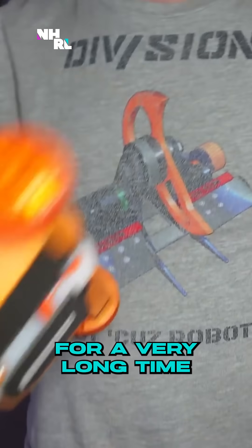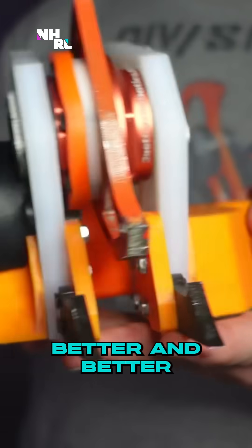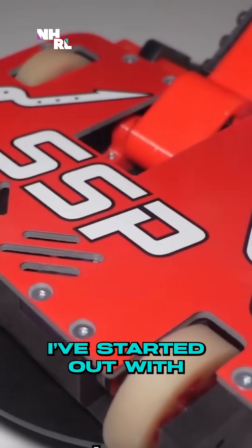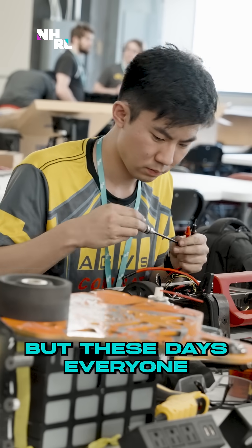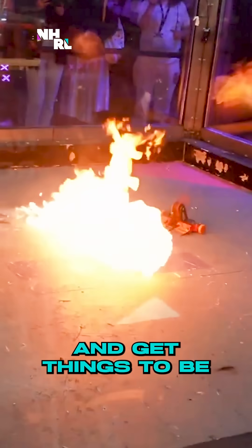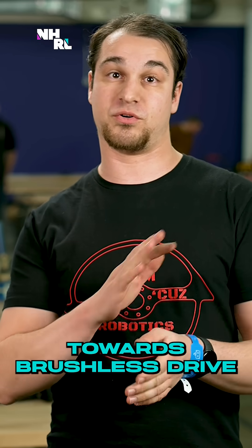As a competitor who's been in the field for a very long time, you find you make your robots better and better every single year — but everyone else's robots are improving just as fast. I started out with brushed drive motors, but these days everyone's trying to optimize every last gram out of their robots and get things to be as durable as physically possible, so there's been a big sweeping evolution towards brushless drive for almost all competitive bots.